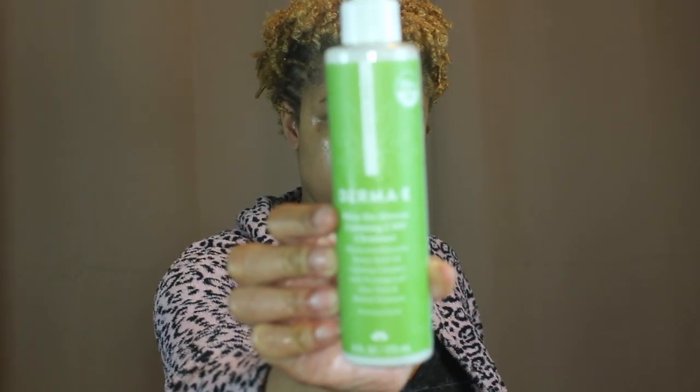Derma E is one of my favorite natural brands. Right now CBD is a huge trend in beauty, so this is their Skin Distress CBD Calming Cleanser. I'm going to take about two pumps of that and rub it all over my face.